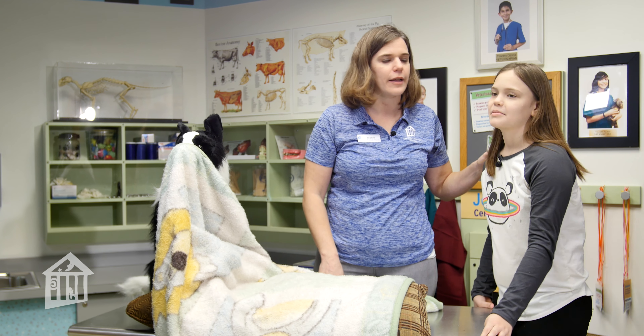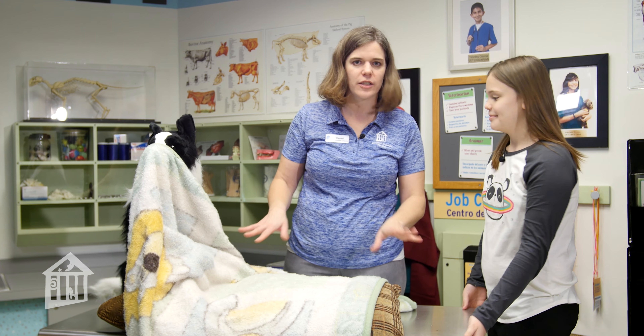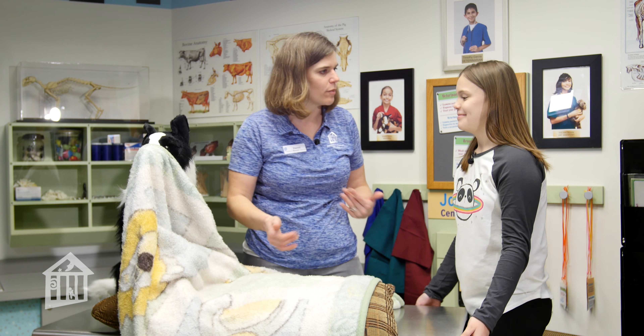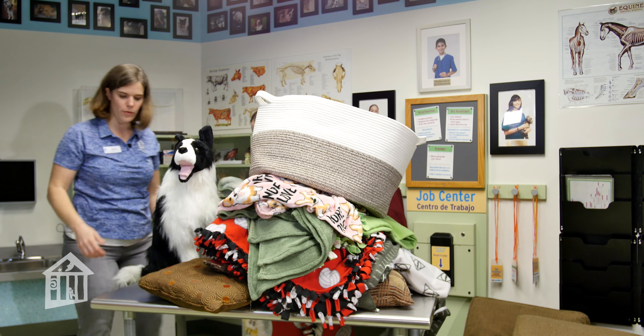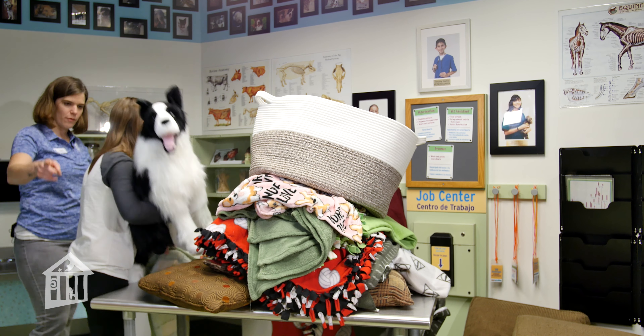Hi everybody, I'm Dani Dancer. I am the Kidtropolis Educator here at Children's Museum Houston, and I am here for another Early Childhood Corner, which is brought to you by Katherine G. McGovern and McGovern Foundation. Today's video is sponsored by Houston Livestock Show and Rodeo.